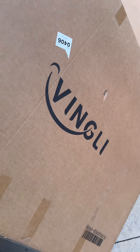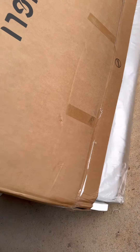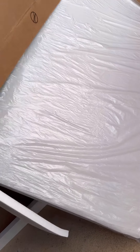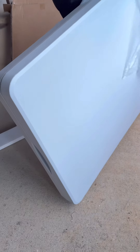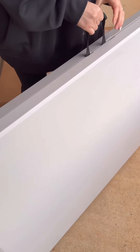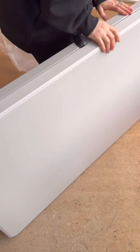Okay guys, so Amazon box of the day is foldable white tables — I got two of them. These are so pretty. They are eight feet long and the color is really, really pretty. It has a little handle, which is pretty cool — you just grab it and go.